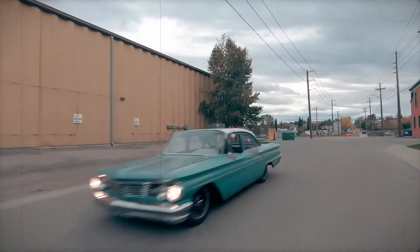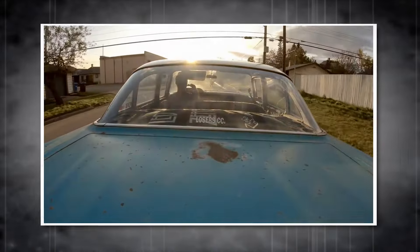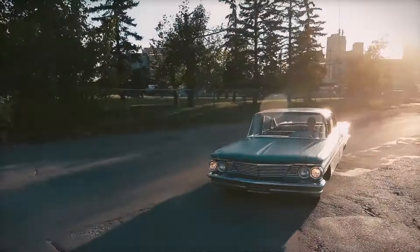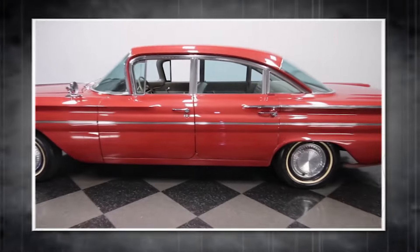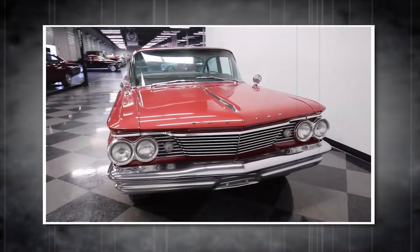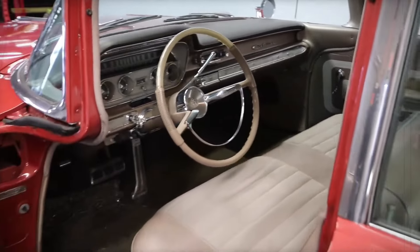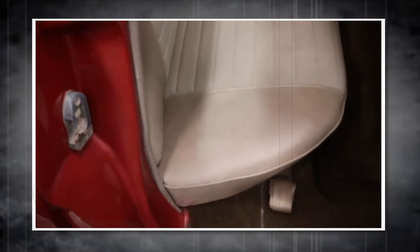It was never made for the public — not a single one was ever parked in a driveway. It was more of a statement, a bold idea that pushed the limits of car design. Even though you couldn't own one, it had a big effect on the car world. The Strato Star gave rise to ideas that shaped future designs. It may never have been driven on the open road, but it left a huge mark on history — a car too cool to be real, but great for inspiring advanced rides of the future.